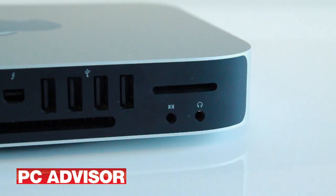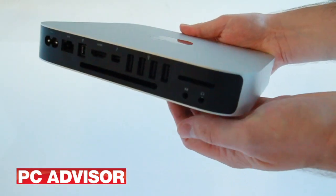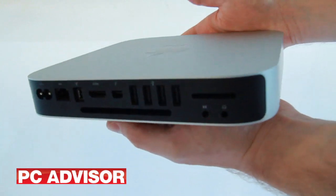Also at the rear is a pair of audio jacks, in and out, each with Toslink digital cores, as well as Gigabit Ethernet and an SDXC slot.